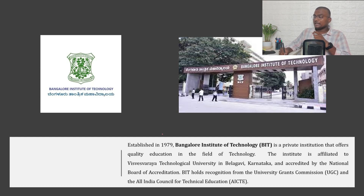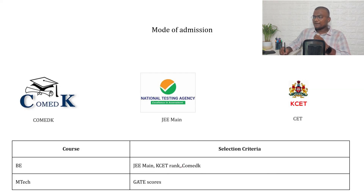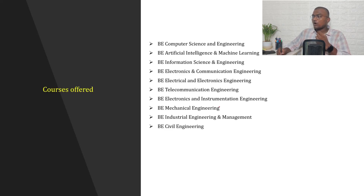Next is Bangalore Institute of Technology (BIT), established in 1979 — almost all top colleges have 30+ years of experience, which is why they are in the top 5 through COMEDK. BIT is a private institution offering quality education in technology, accredited by NAAC, and recognized by UGC and AICTE. Mode of admission is through JEE Mains, KSET rank, and COMEDK.